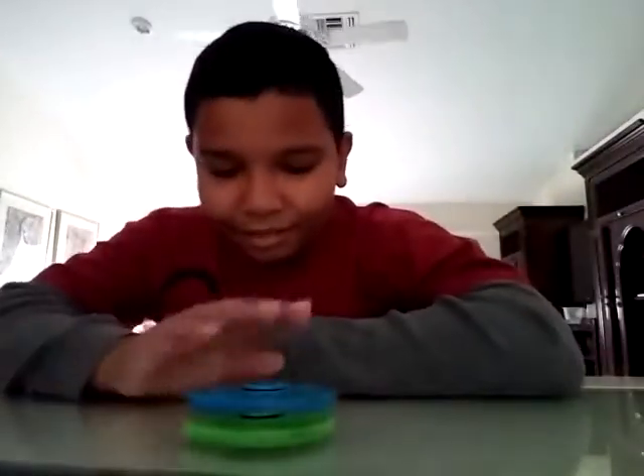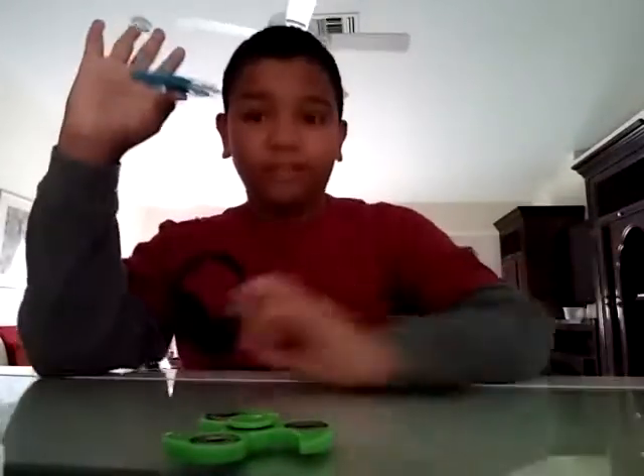I wish I had more so I could just keep on stacking them up — that'd be so cool. Oh man, you guys do not know how many stores I had to go to to find one of these. I had to go to five stores to find just one.